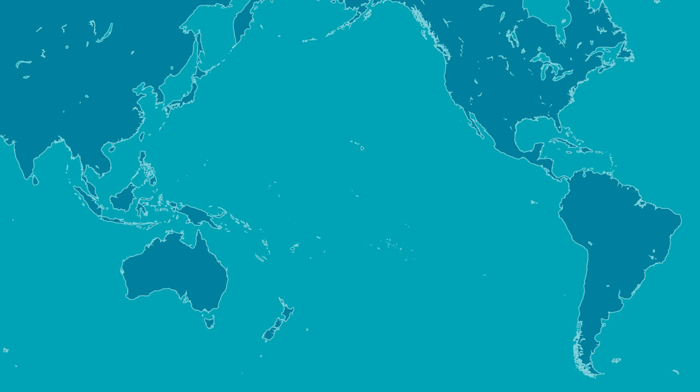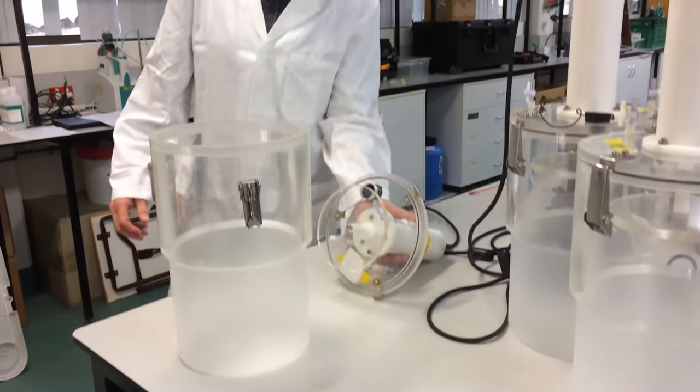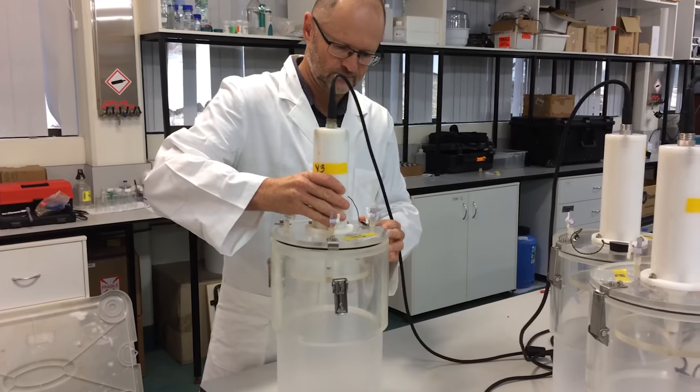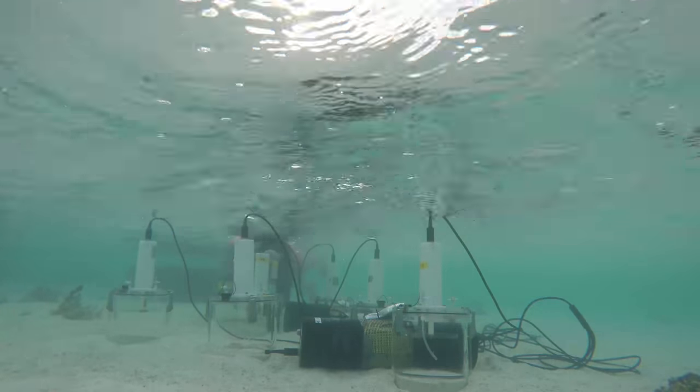We travelled to four reefs around the globe in two ocean basins: Heron Island here in Australia, Tetiaroa in French Polynesia, Hawaii, and Bermuda. At each of those locations, we did the same set of experiments where we took benthic chambers, which we put on the sediment surface — on the surface of these carbonate sands on the reefs — and then we acidified these chambers to represent future ocean acidification.